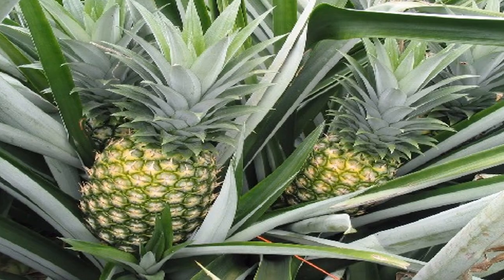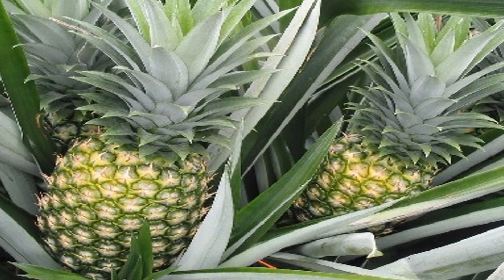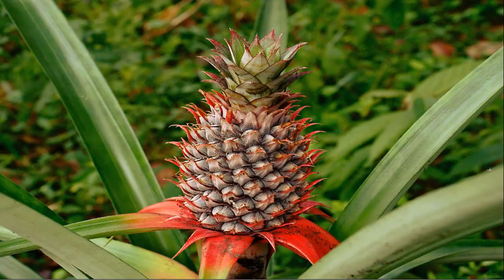Pineapple is rich in vitamins and minerals. The skin is rough and has thorns. The skin should be removed and the flesh inside should be eaten.